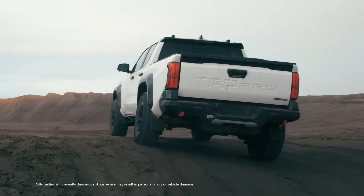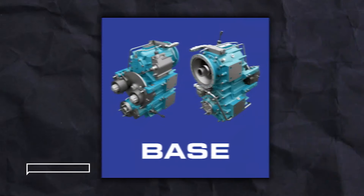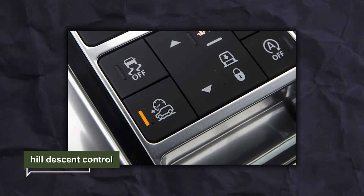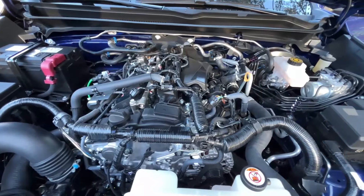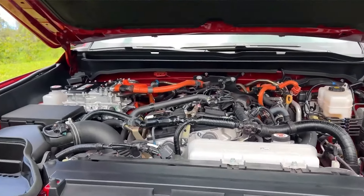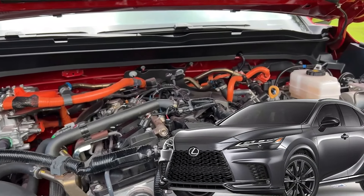Regarding off-road features, we can anticipate all-terrain tires, multiple skid plates, a two-speed transfer case, a locking differential, hill descent control, and many more. As for the powertrain, Toyota will likely use its latest hybrid system, the i-Force Max, which combines a turbo-4 with two electric motors, similar to what we've seen in the new Lexus RX 500h.